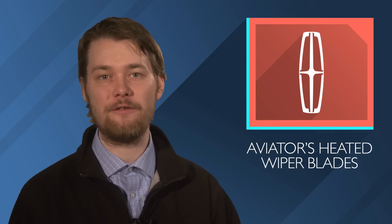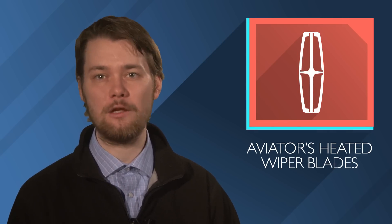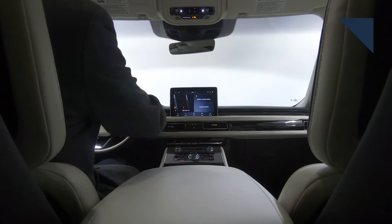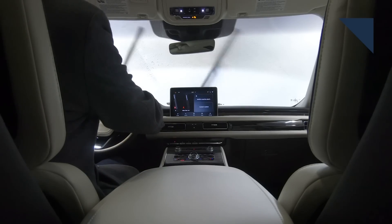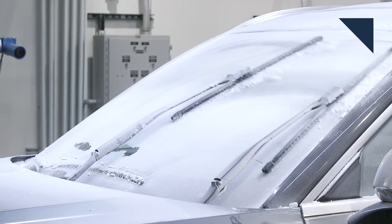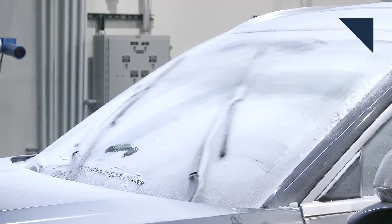Scraping snow and ice off your windshield can be a big pain on a cold winter morning. That's why the all-new Lincoln Aviator is available with heated wiper blades. Unlike traditional systems that spray fluid through nozzles in front of the windshield, Lincoln's system dispenses wiper fluid through integrated nozzles on the blade and it uses up to 50% less fluid.